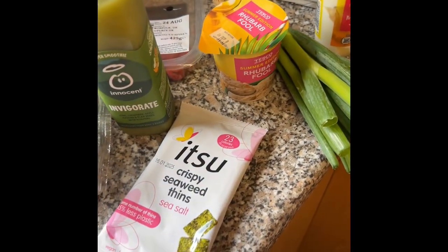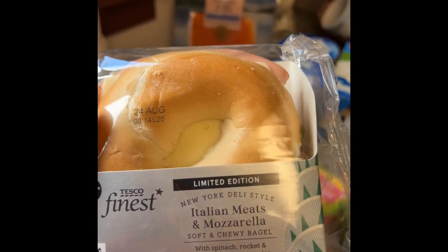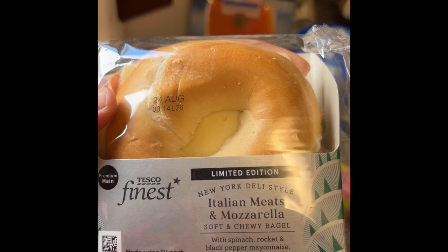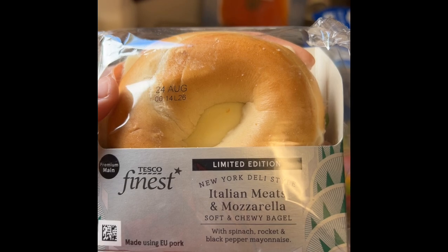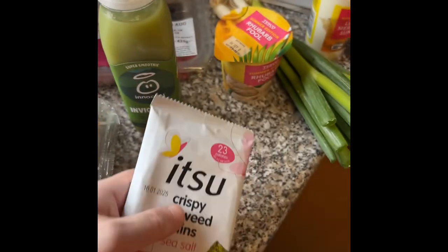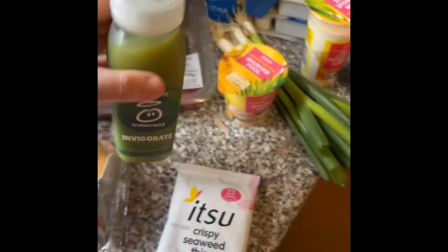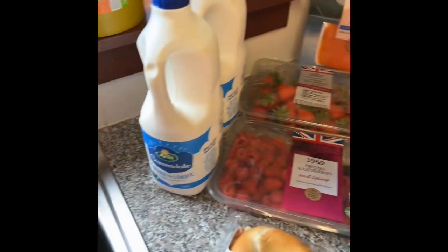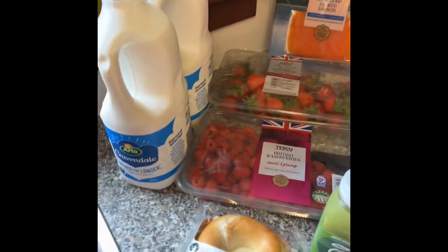And then I got their lunch meal deal which I will be testing out today because I'm going to have it for breakfast — limited edition New York deli style Italian meats and mozzarella, soft and chewy bagel with spinach, rocket and black pepper mayonnaise. I got seaweed thins because I always wanted to try them. And a nice healthy smoothie. I'm just going to put this away and then put out my next bit of shopping.